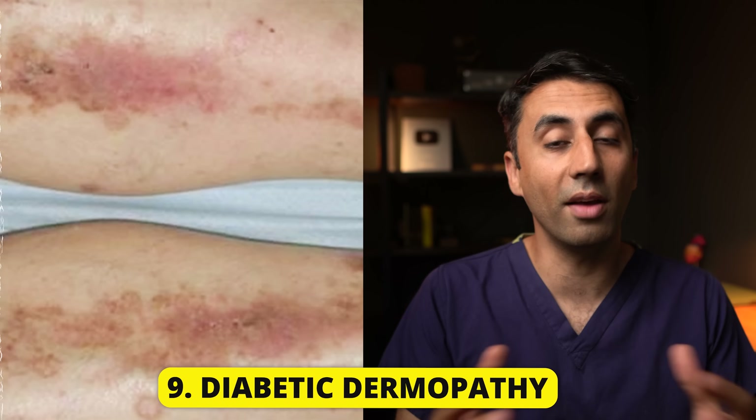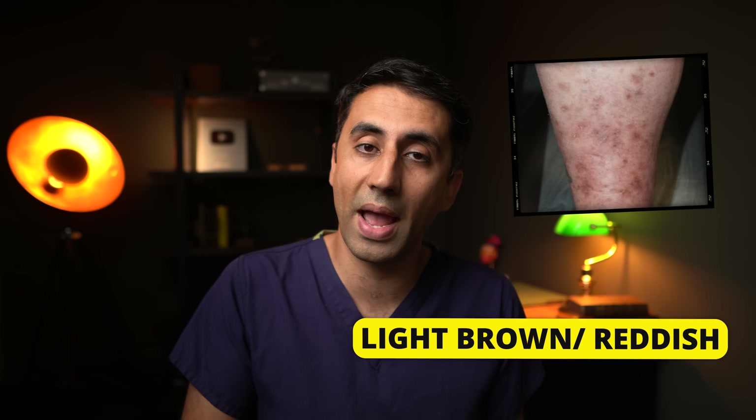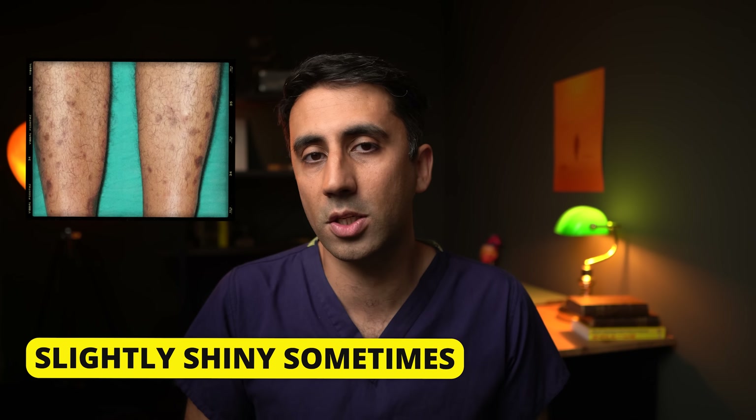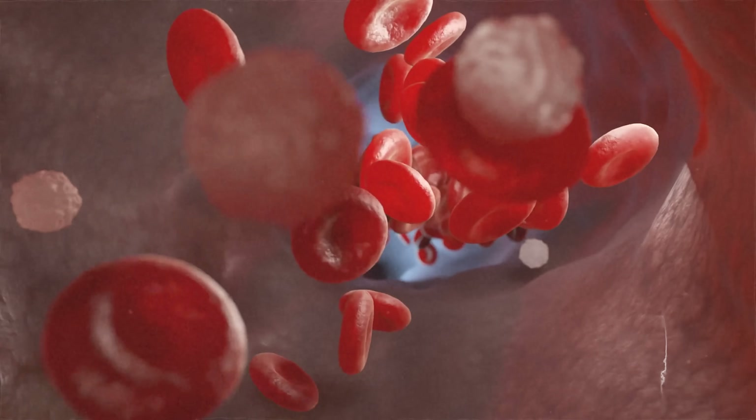This is a common skin condition that affects people with diabetes. These small round or oval-shaped patches can typically appear on your lower legs, especially on the shins, and they can be light brown or reddish in color and are slightly indented. Sometimes they have a slightly shiny surface. Diabetic dermopathy is thought to be related to damage to the small vessels that supply the skin, and poor circulation that changes the structure of your skin may also contribute to the development of these patches.